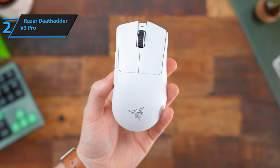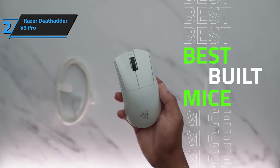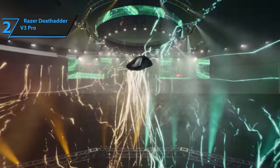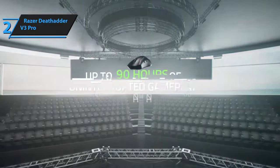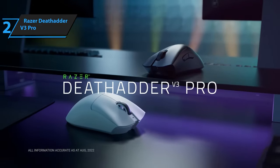In conclusion, the Razer DeathAdder V3 Pro is a high-performance gaming mouse that not only proves its worth through its speed and accuracy, but also through its excellent design. It's genuinely wireless, responsive, and user-friendly, making it an ideal choice for gamers who want to dominate their game.